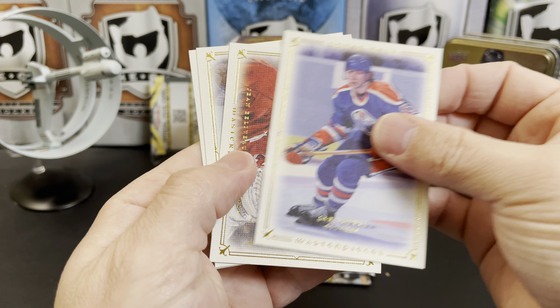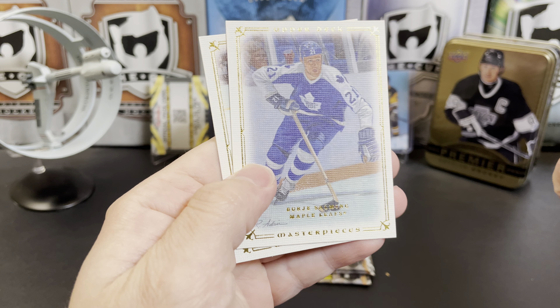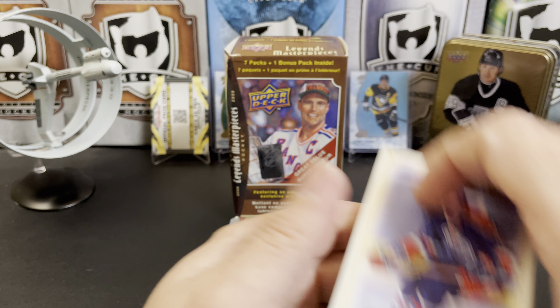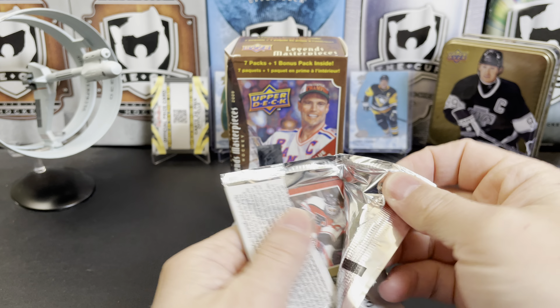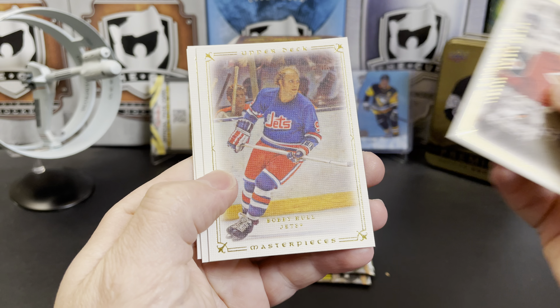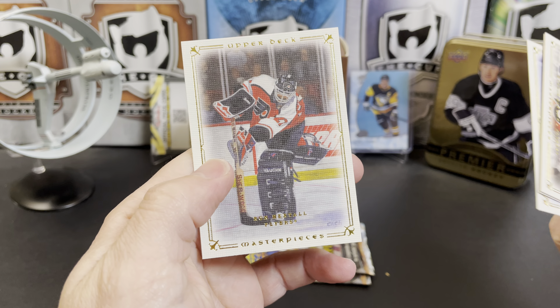We've got Jari Kurri, we've got Jean Beliveau, Borje Salming, and Willie O'Ree. Some of these are really hard to see when looking through the lens of the camera. There's Bernie Parent, Bobby Hull, Jari Kurri, and Ron Hextall.